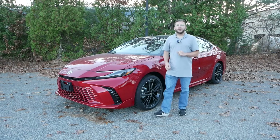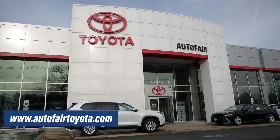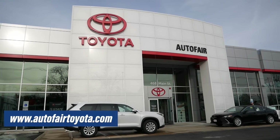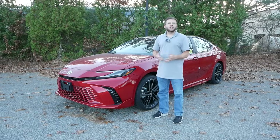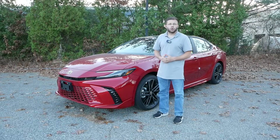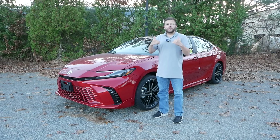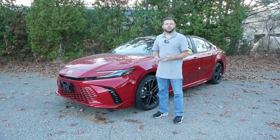Before we get into the video, I want to give a huge shout-out and thank you to AutoFair Toyota in Tewksbury, Massachusetts, for letting me come down here to check out the XSE. Their link will be in the description below so you can check out their extensive Toyota inventory. For those of you who are new here, I'll also leave a link in the description to the LE, SE, and XLE reviews, so you can compare and contrast all four trims for 2025.